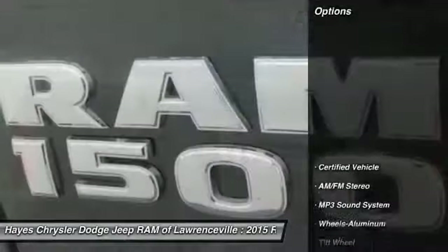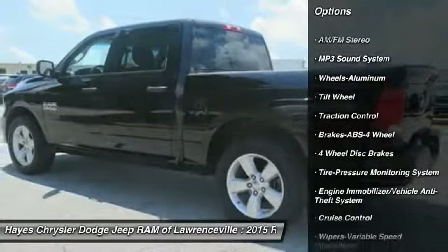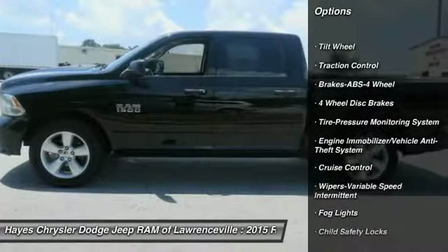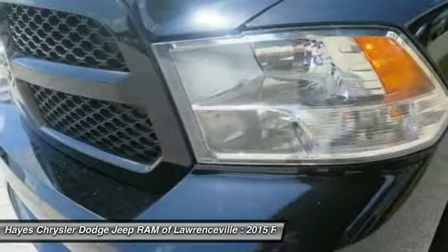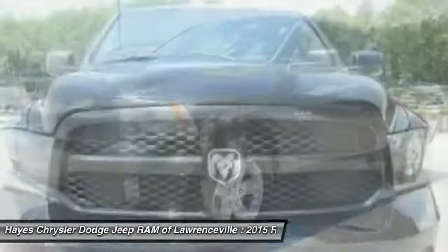Here are some of this vehicle's great options: anti-lock braking system, traction control, air conditioning, power steering, cruise control, aluminum wheels, AM-FM stereo radio, MP3 playback stereo, child safety locks, and fog lights.